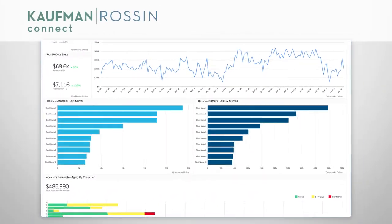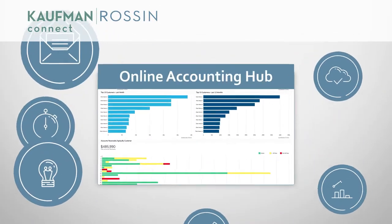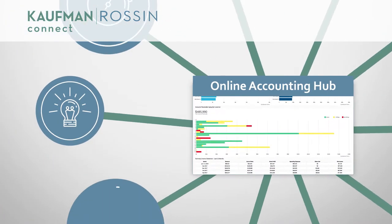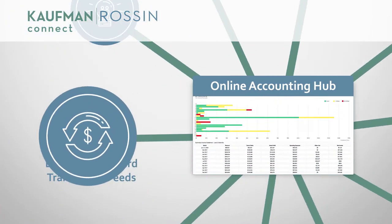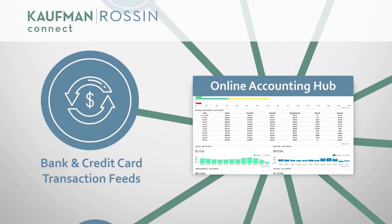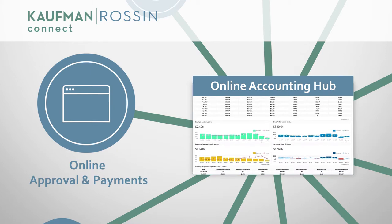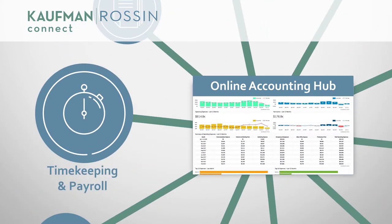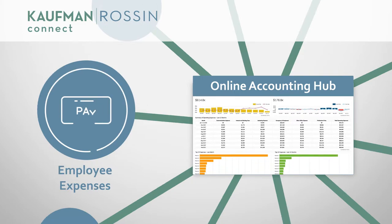Kauffman-Rawson Connect is a cloud-based solution. Your online accounting system is the hub. Around that hub, we connect tools and apps that let us gather real-time accounting data — tools like bank and credit card transaction feeds, online bill entry, approval, and payments, document fetching, timekeeping and payroll management, or employee expense reimbursements.